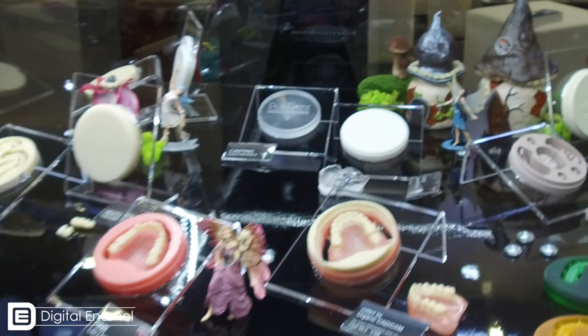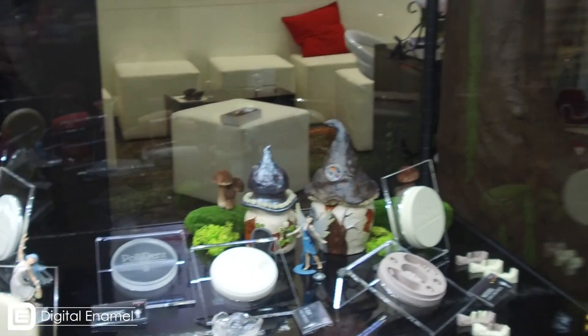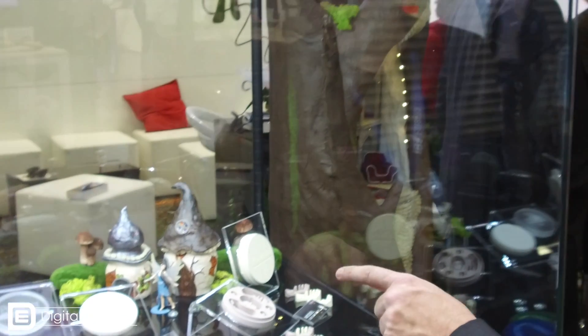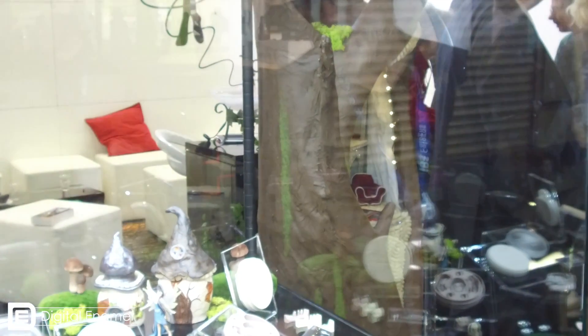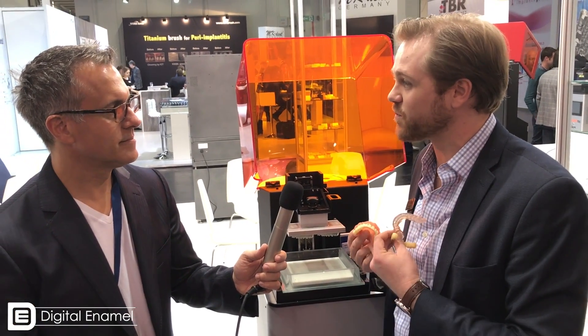What do you think the biggest highlight of the IDS for us was? Well, obviously it was 3D printing. It's really interesting when you look at dentistry — we go through these little trends. Do you remember when I graduated from dental school? It was chair-side bleaching with the light, then rotary endo, then Invisalign, then Lumineers, then implants and guided surgery. The biggest thing right now is 3D printing.